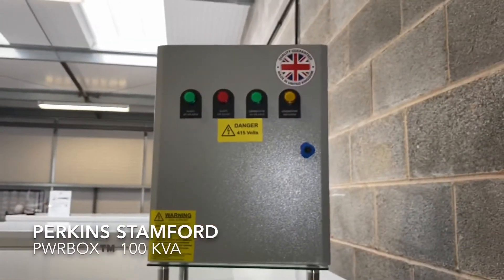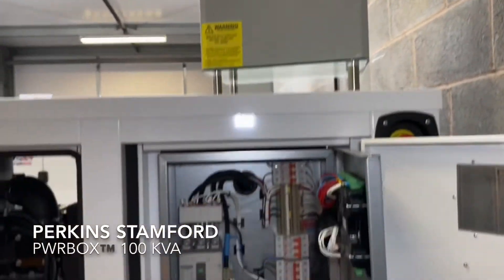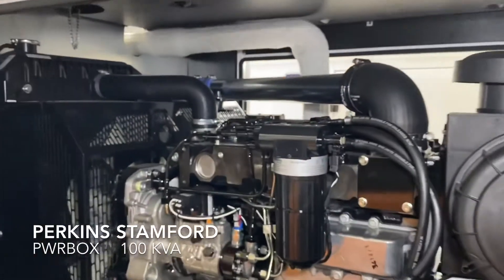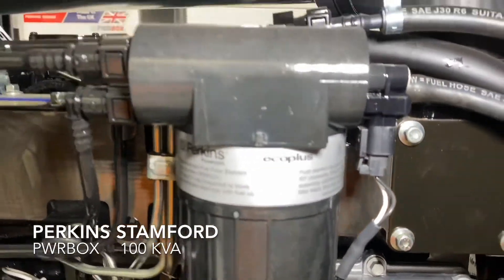We also supply UK-made ABB ATS panels. If you wish to buy an ATS panel, you are more than welcome to give us a shout and we will give you a quotation accordingly.